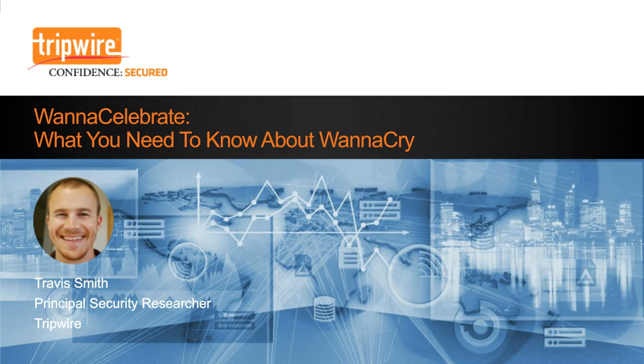Hello everyone, and welcome to WannaCelebrate — what you need to know about WannaCry. My name is Travis Smith. I am a security researcher here at Tripwire, and today I wanted to go over a few of the details of the WannaCry ransomware campaign, which hit in the week of May 12, 2017, covering what happened, how it spread, how it's infecting people, how it was stopped, and how we can protect ourselves going forward.